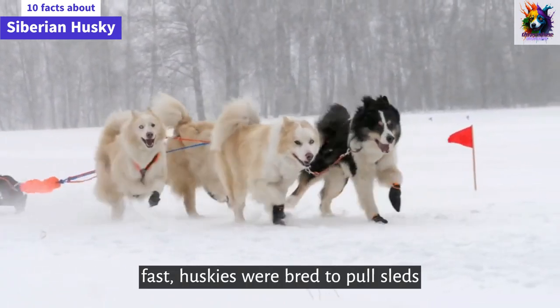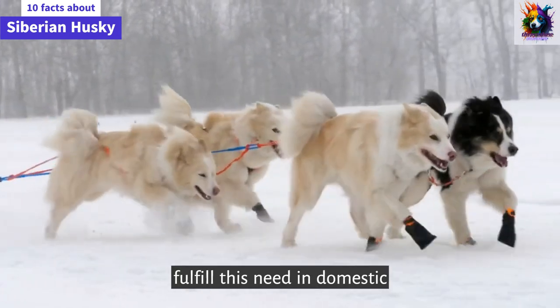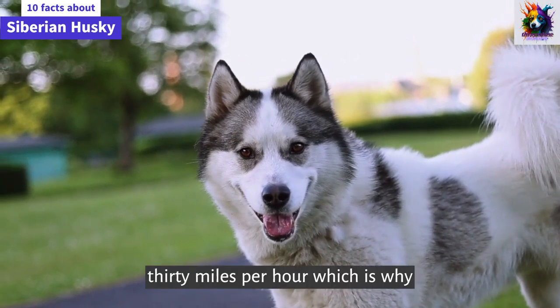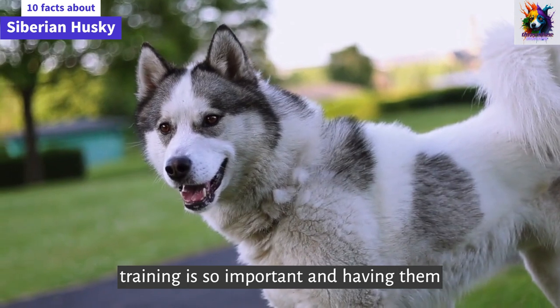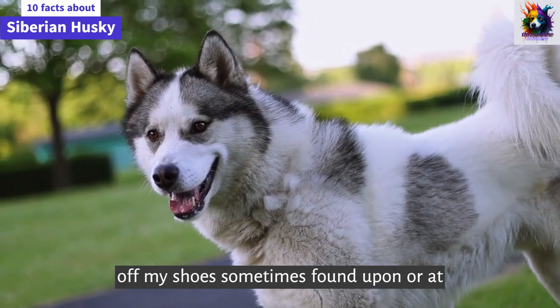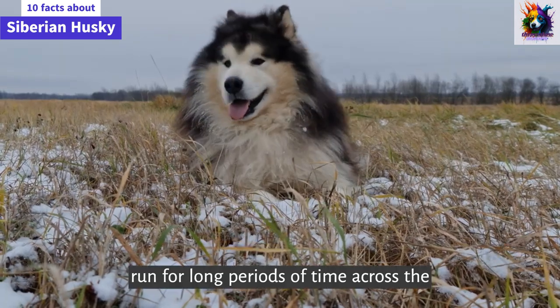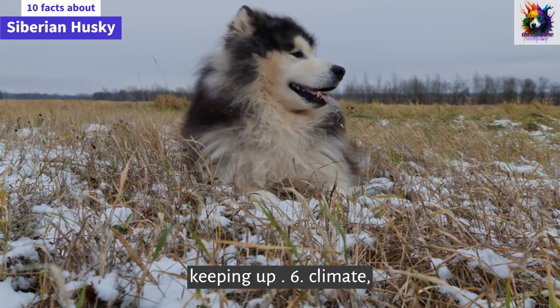They are fast. Huskies were bred to pull sleds and hunt, and need a lot of exercise to fulfill this need in domestic environments. Unleashed, they can run 30 miles per hour, which is why lead training is so important, and having them off-leash is sometimes frowned upon, or at least risky. Huskies have been bred to run for long periods of time across the wilderness — you might have trouble keeping up.